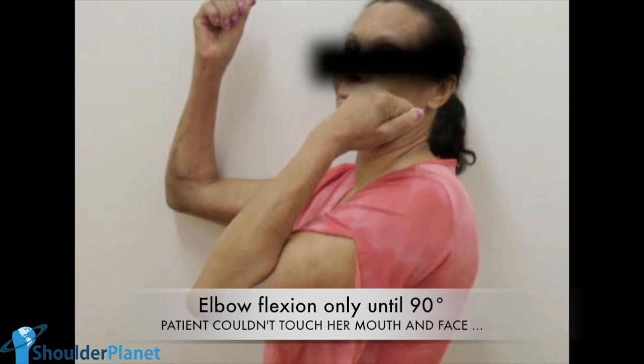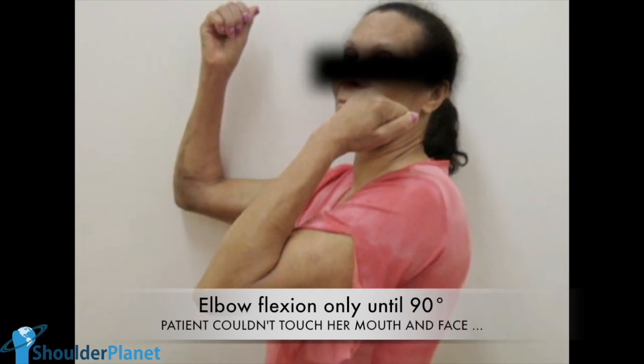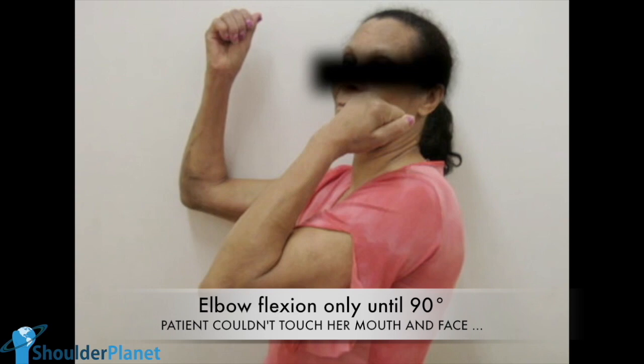In this photo, it's clear that her right elbow could not flex more than 80 to 90 degrees, and due to that, she could not touch her mouth or her head with her right hand.